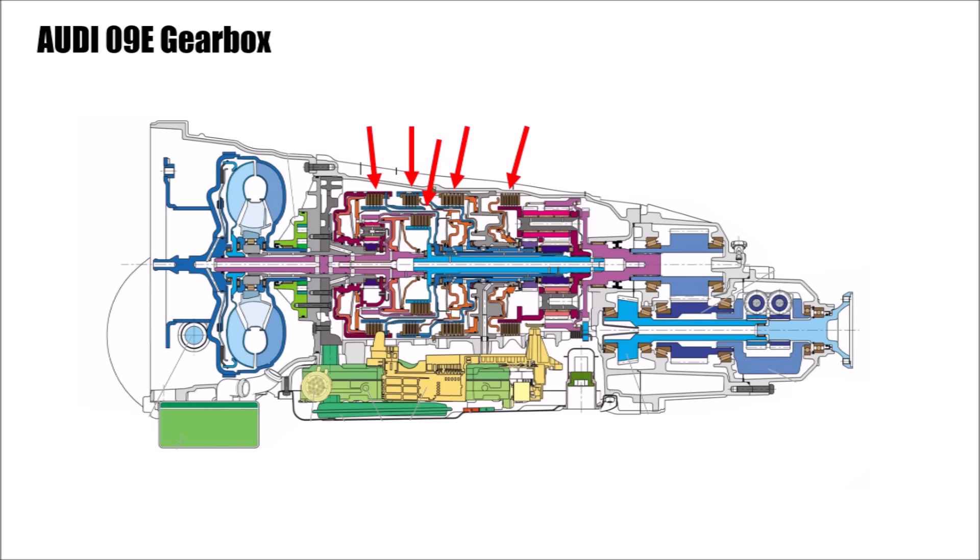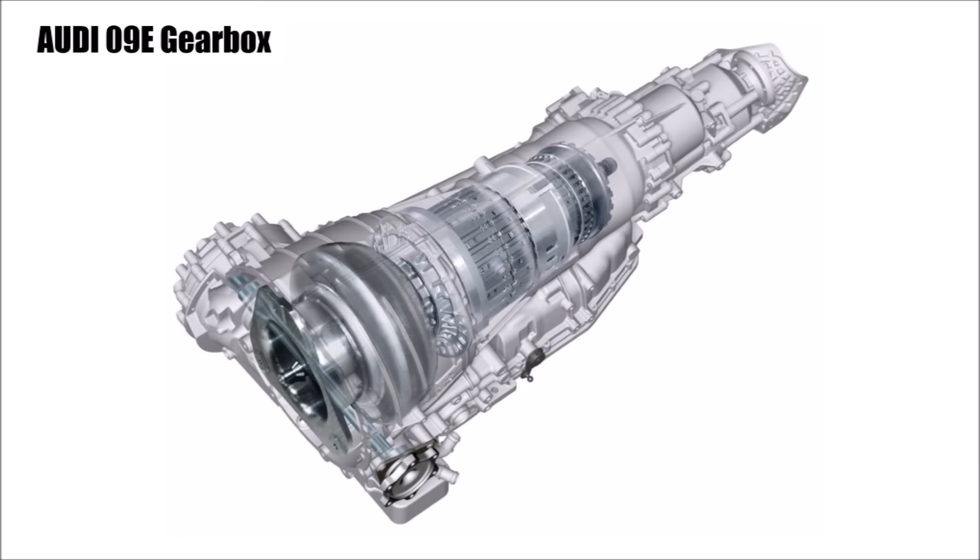The previous 01V gearbox needed 7 clutches for just 5 gears plus reverse. And every clutch has some slight friction, so the fewer clutches you have in an automatic gearbox, the less internal friction and hence more efficiency you get. Because of fewer components, the 09E gearbox could be lighter at roughly the same outside dimensions.